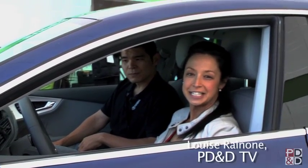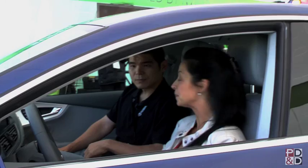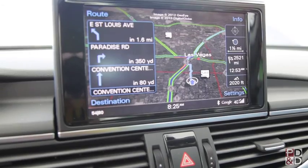Hey everybody, it's Louise with PD&D TV and I'm here with Will with NVIDIA. He's gonna give us a little tour inside this Audi about what technology is in here. In this car we actually have NVIDIA processors powering the infotainment system — that's basically all the gadgetry you see in here, including the screen right here.